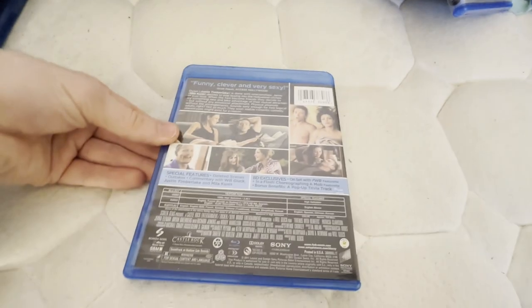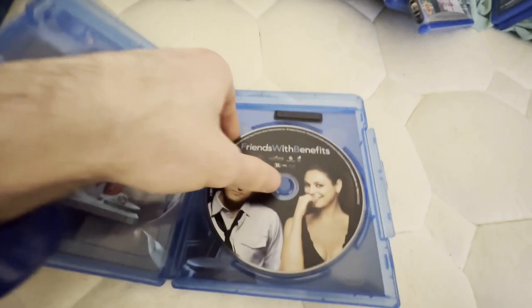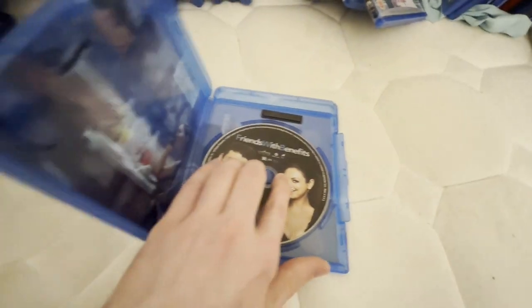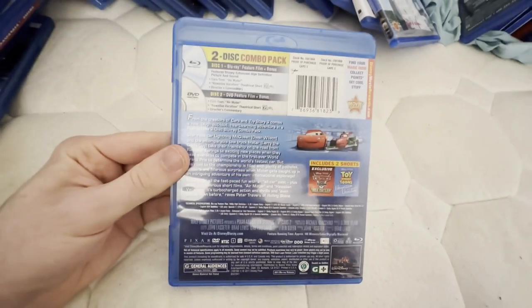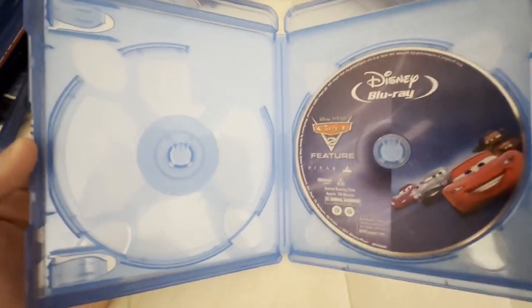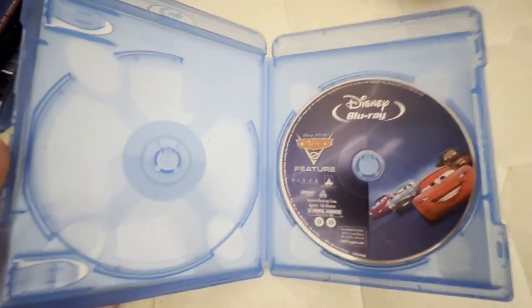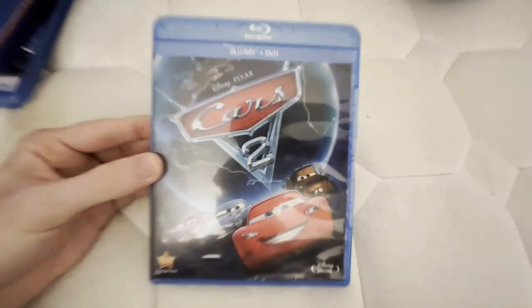This is a Screen Gems movie — this is the only Screen Gems movie I have on Blu-ray. This one is a Blu-ray DVD combo pack but it's missing the DVD. I will try to find a DVD copy so I can put it inside here. This is a movie I did used to have on DVD but I upgraded it to Blu-ray, and I saw that movie in theaters in 2011.